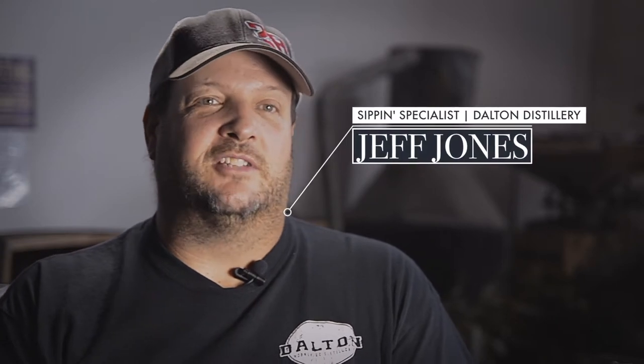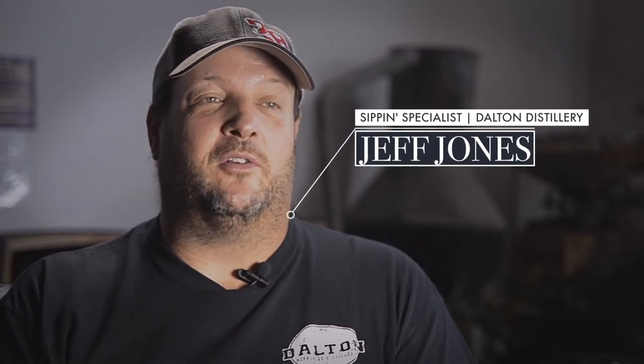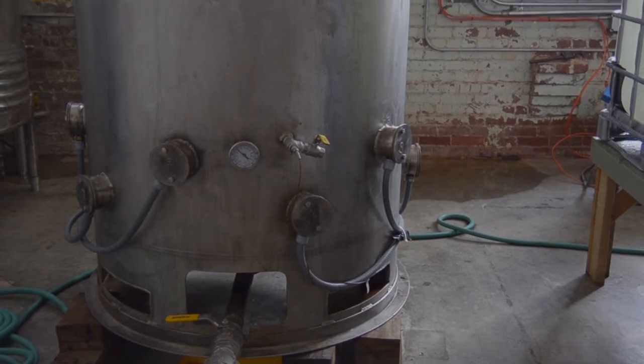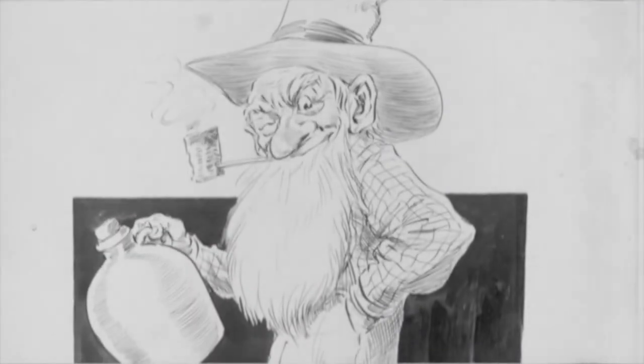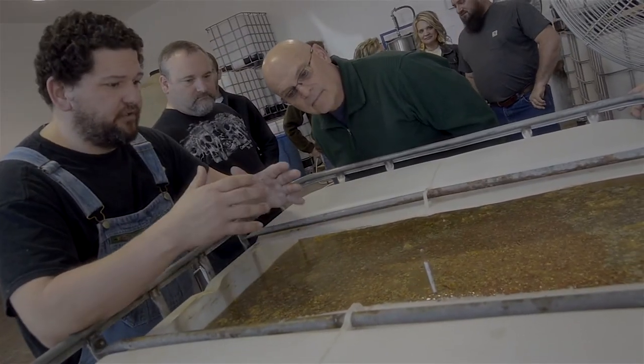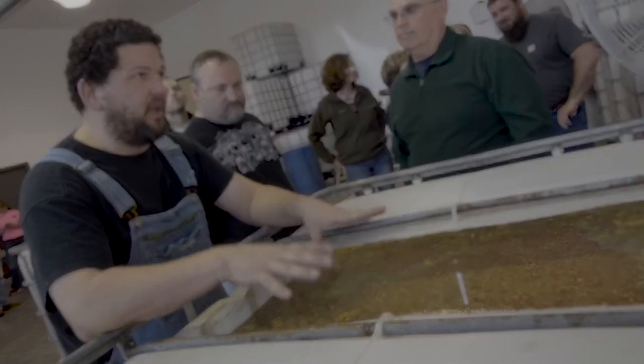Chuck has a burning desire for moonshine. Like most everybody growing up, that was part of their heritage. Chuck wanted to show people the right process of moonshine and put an end to the myth of some dumb redneck hillbilly with no education. You have to use math every day here. You have to be somewhat educated, have a lot of common sense. He's putting the rest of the myths to rest, and he offers a tour here so you can see the process and how everything works.